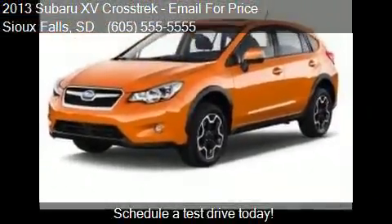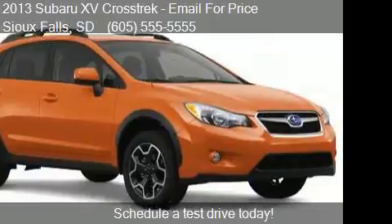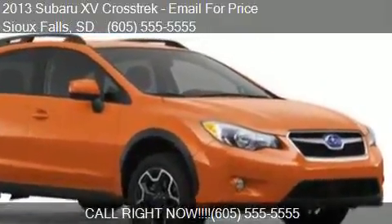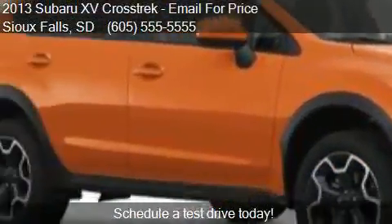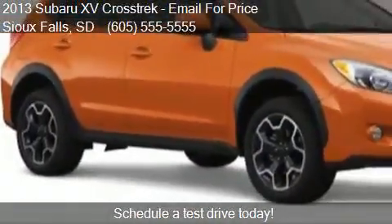Find us at 2709 Badlands Road in Sioux Falls, South Dakota, on our website, or check us out on carsforsale.com.